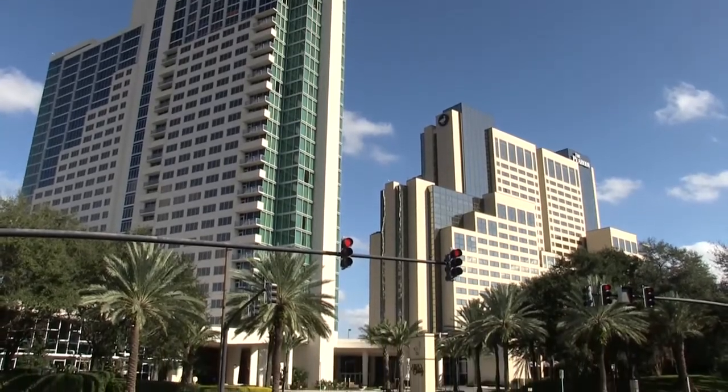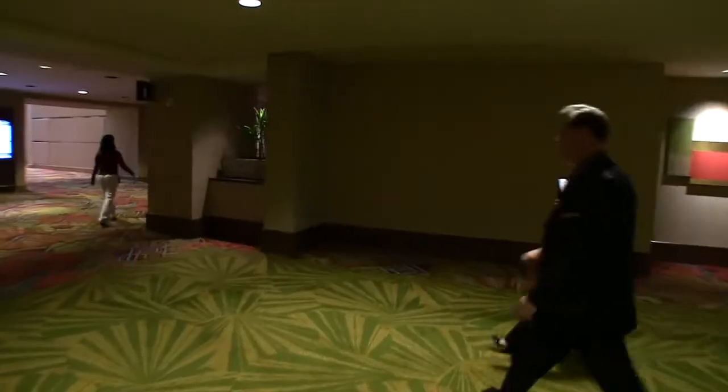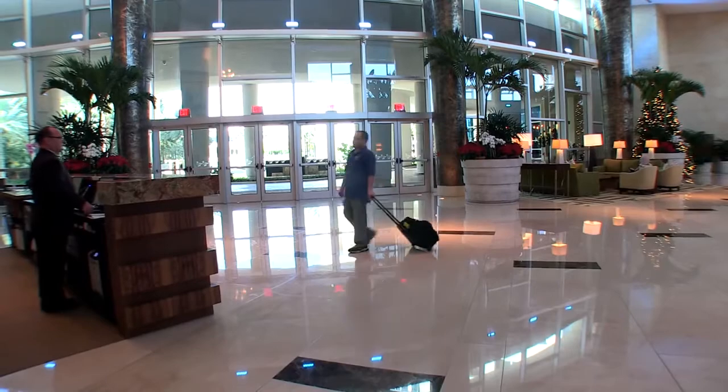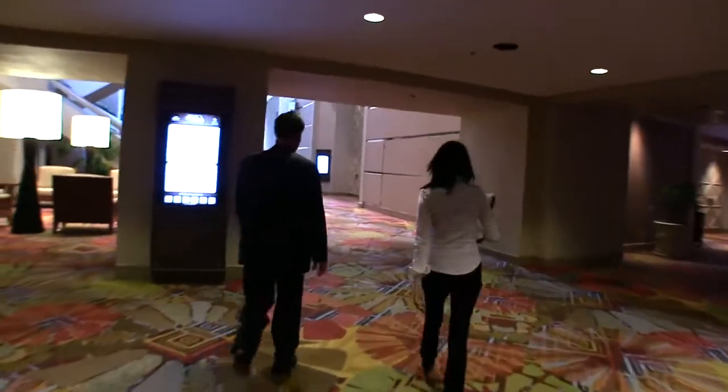There's nothing typical about our day. We are now one of the largest hotels here on International Drive. We can have anywhere from a large group in the hotel to 21 different groups at any given time. For us to maintain a rating of a four-star, four-diamond quality hotel, it really requires us to be able to quickly mobilize and act on the behalf of our guests.